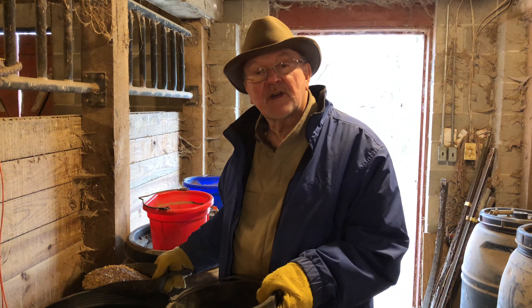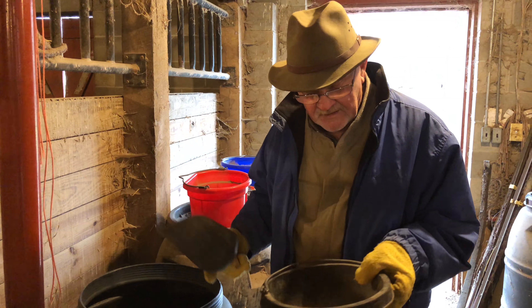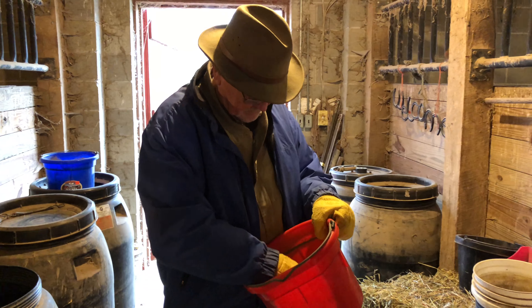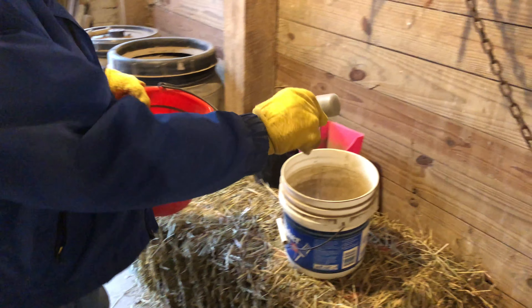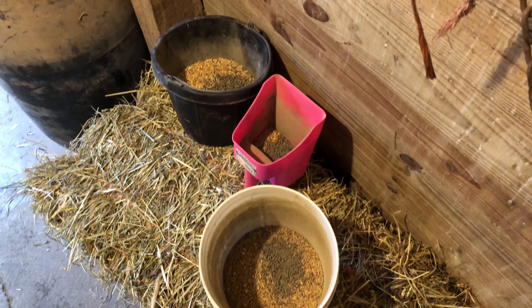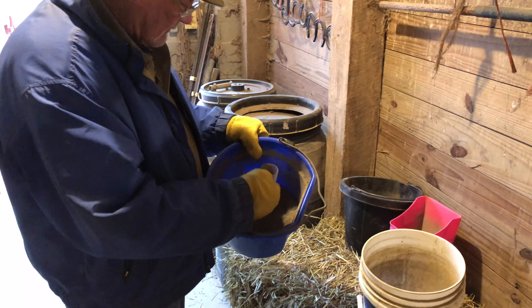Now we'll feed Duke. He's a draft horse as well. He's not an easy keeper, so he gets a little more feed. Now comes the minerals — we'll give him a couple ounces of minerals. And then the vitamins, a little bit of vitamins.